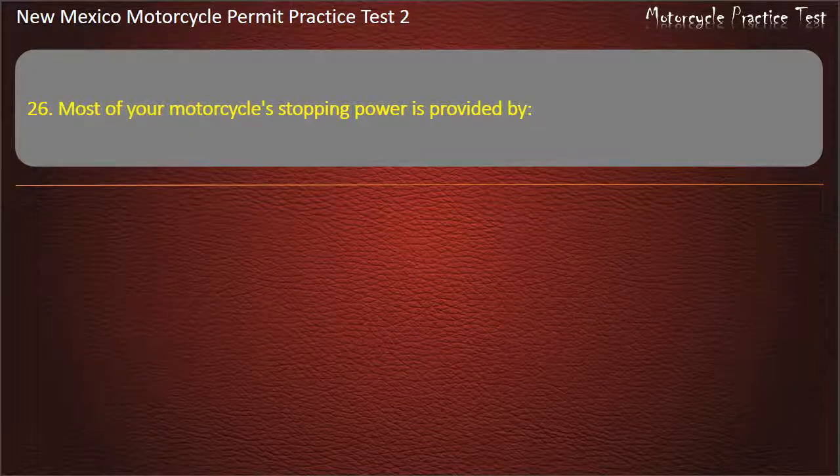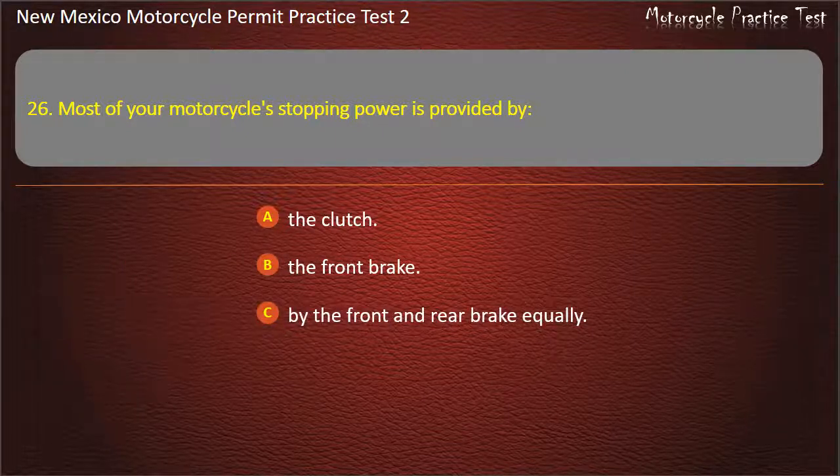Question 26. Most of your motorcycle's stopping power is provided by: The clutch. The front brake. By the front and rear brake equally. The rear brake. Answer: The front brake.